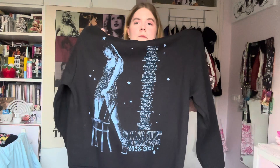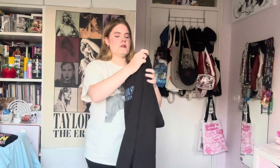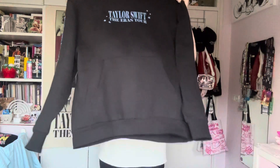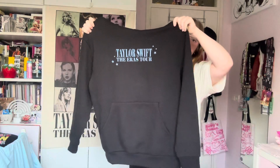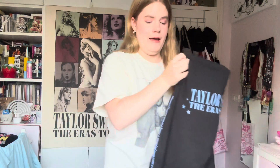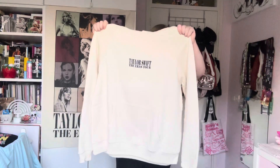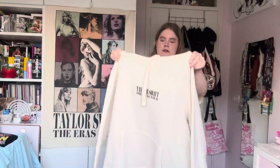It also says 'Taylor Swift The Eras Tour 2023–2024.' The first thing I noticed when I got it in the mail is that it's a lot thicker than the original Eras store merch hoodie, and it's also not as big. This is a large from the new online hoodie, and this one I got at the show is also a large — it's a lot bigger and a lot thinner, with drawstrings which the other one doesn't have.